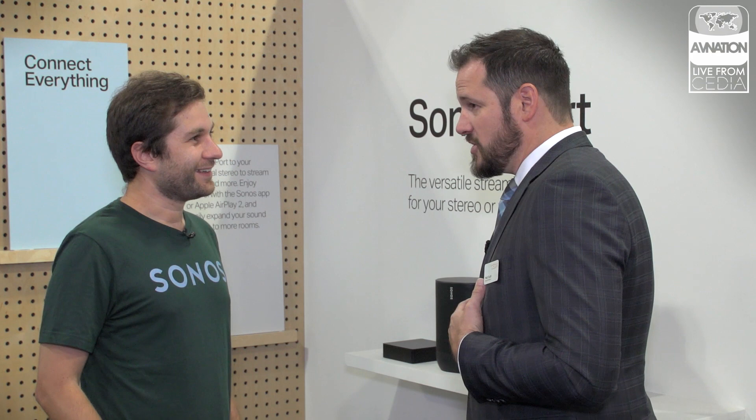Pre-orders are available today. Sonos Port and Sonos One SL are shipping starting today. Sonos Port will only be available to the dealer channel to start, through about January 2020, via the Sonos Dealer Portal or your local distributor, with limited access to focus on the installer.